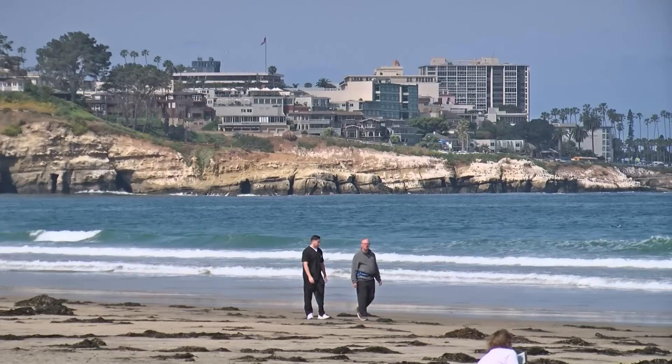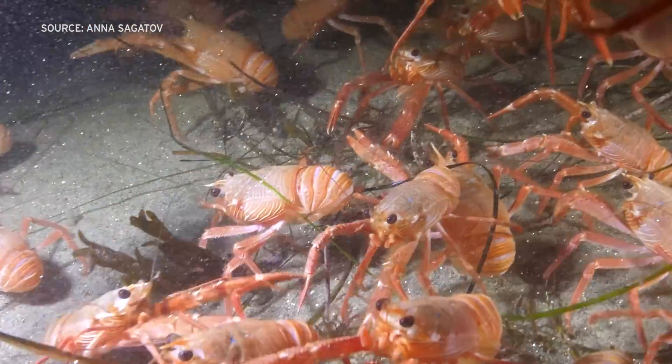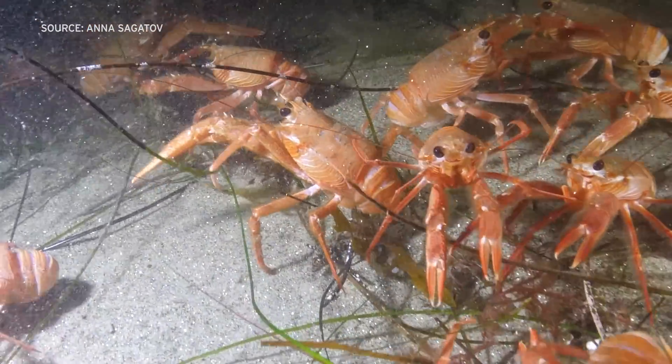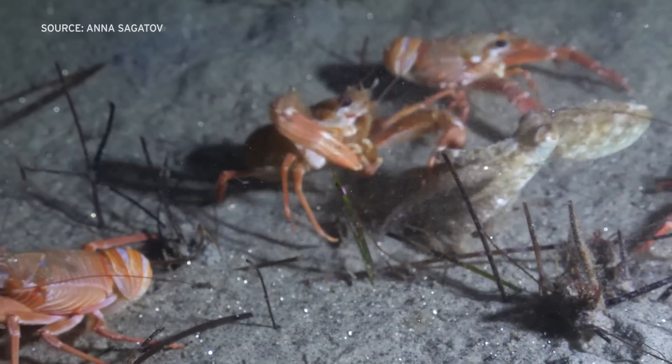Sagadov says seeing so many tuna crabs off La Jolla Shores was a special moment. It's really special to discover something. Every dive I go on, I feel just a sense of wonder. Even if we don't see anything extraordinarily unique, I love being in the ocean. Thomas Fudge, KPBS News.